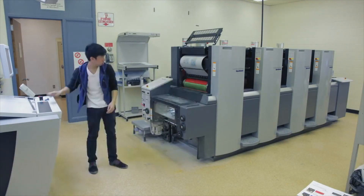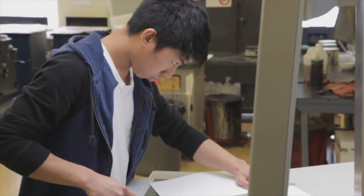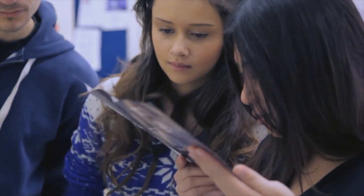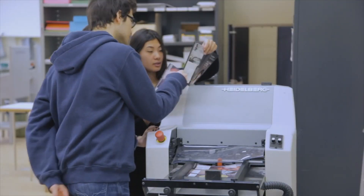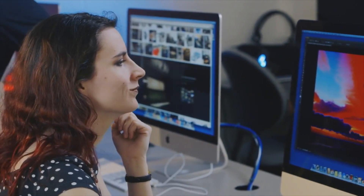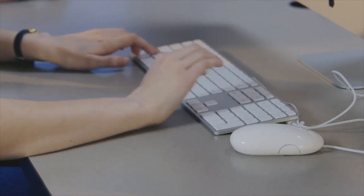I chose the GCPT program at SAIT because it's very input-output. You can start with an idea designed on the computer and then in a couple days it's in your hands, and it's very satisfying. Using modern technology, the GCPT program gives you hands-on instruction and experience in all areas of the graphics industry, from electronic file management to bindery and finishing.